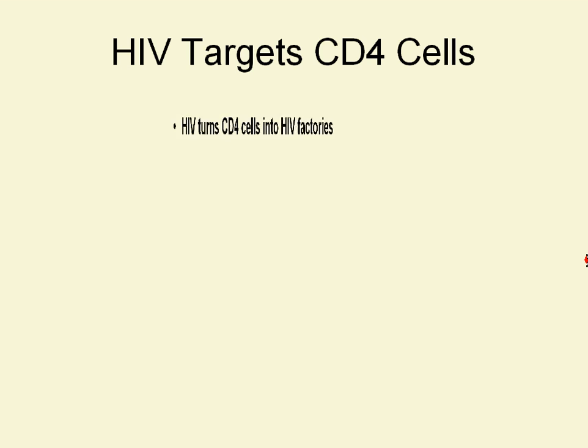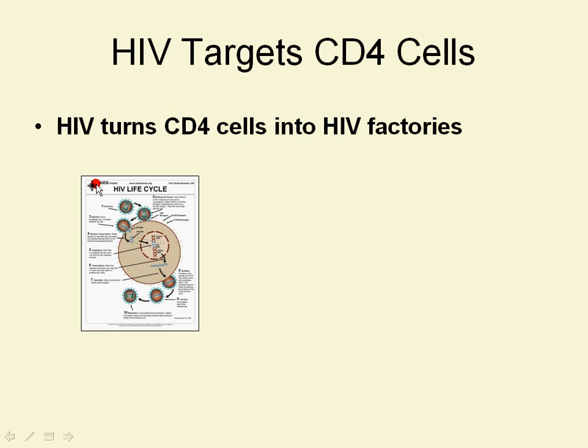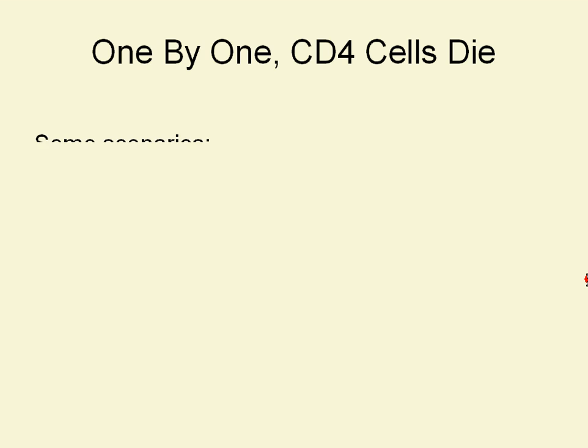HIV specifically targets CD4 cells and turns them into HIV factories. This is a picture of the HIV life cycle — it comes from AIDSinfo-net.org, and we'll definitely be spending more time with this diagram in the future. You can see a picture of HIV being born from a CD4 cell. HIV actually infects the CD4 cells directly, and then the CD4 cells create more HIV without even knowing that they're doing it. This new HIV is going to go find an uninfected CD4 cell to infect. So one by one, CD4 cells die because of this process.